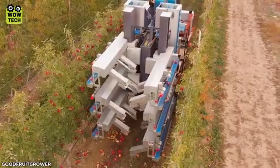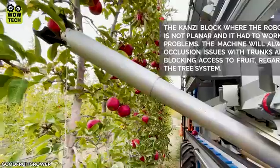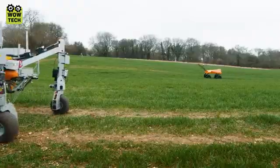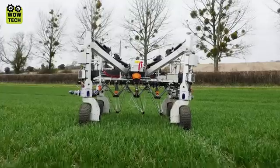A robot system completes the task of evaluating fruit quality and ripeness. The electric weed killer will definitely be a gift that pleases many gardeners.